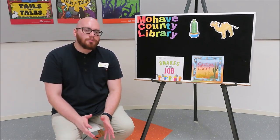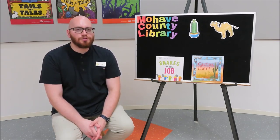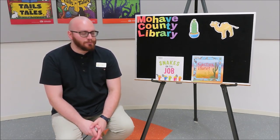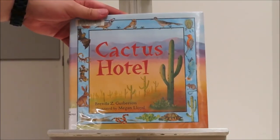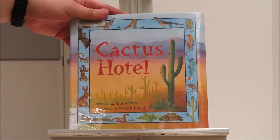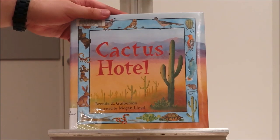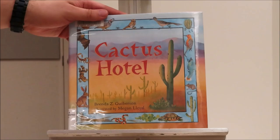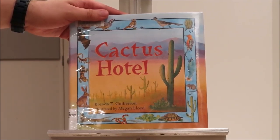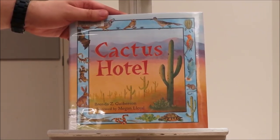Our second story is all about how some animals learn to survive in the desert. This story is called Cactus Hotel by Brenda Z. Goiberson, illustrated by Megan Lloyd. This book is a very long book — it's nonfiction, which means that everything inside is true or factual. We won't be able to fit the entire book into our storytime today, so I'm going to read only parts of it. If you'd like to read the whole thing, feel free to check it out at the library.